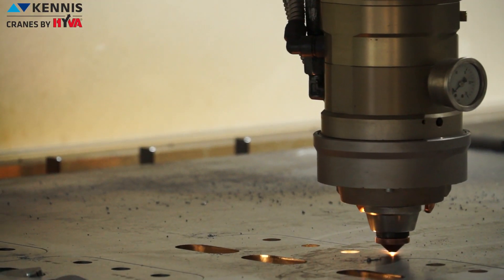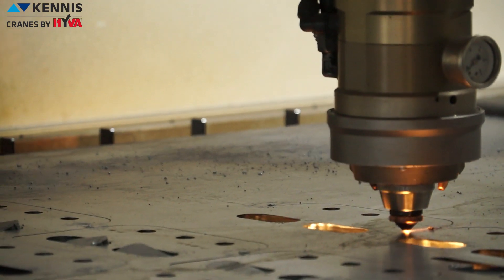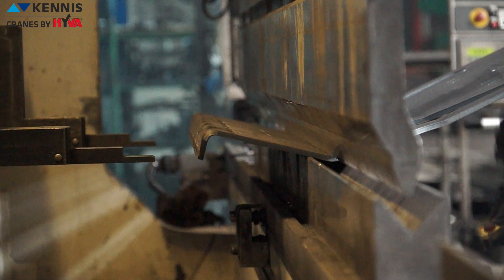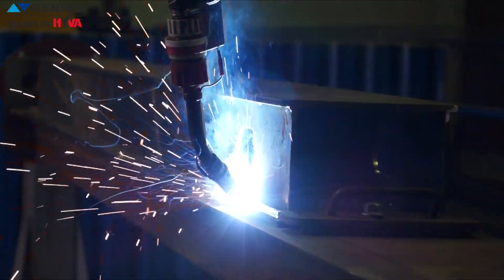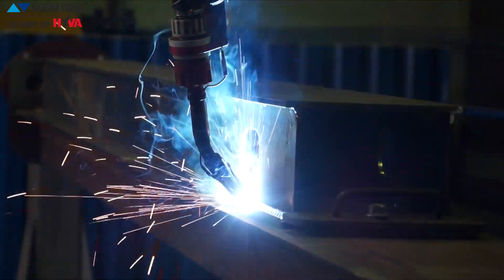Many structural components are made using laser cut bending machines and welding masks to guarantee the consistency of the entire production. Welding robots are used as mechanized programmable tools which completely automate the welding process by both performing the weld and handling the parts.